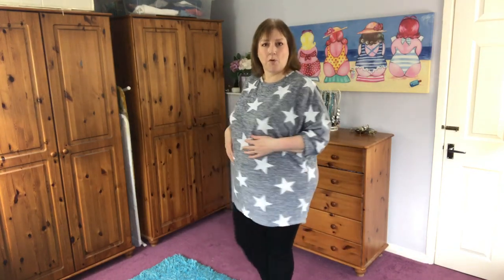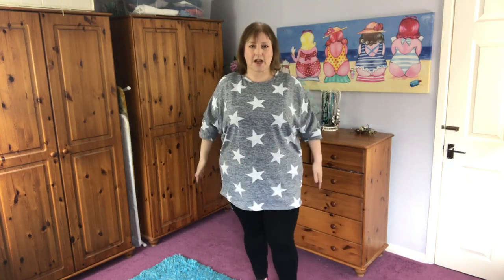Most of it is tops, there is a dress and a pair of jeans as well. I'll start with the tops — I'm wearing one first. So this is a grey and white star top. It is longer at the back than it is in the front, which I like because it hides all of the butt.